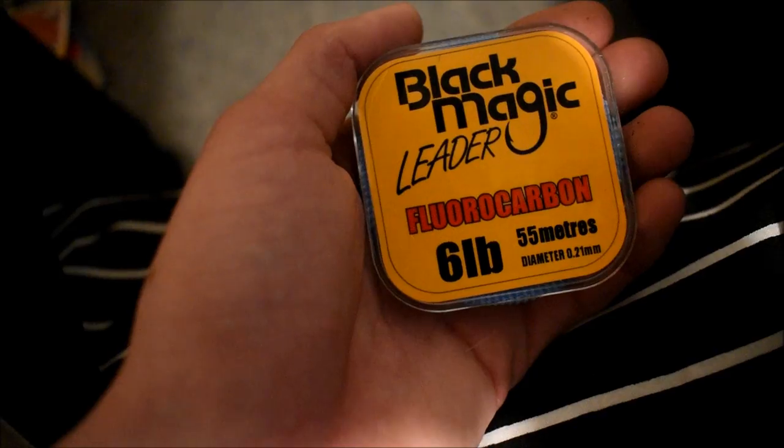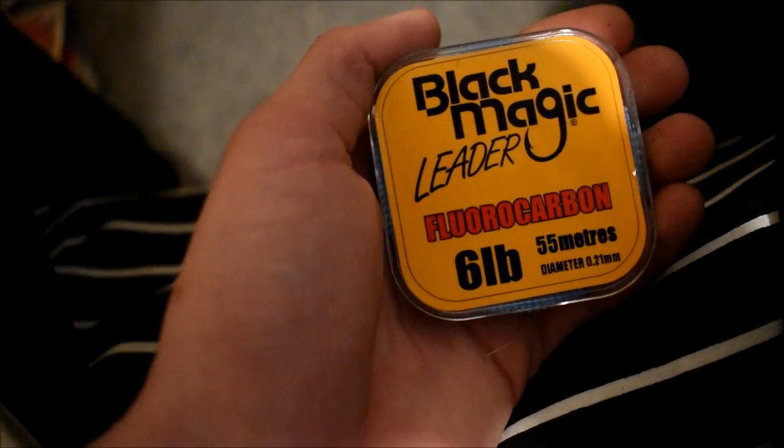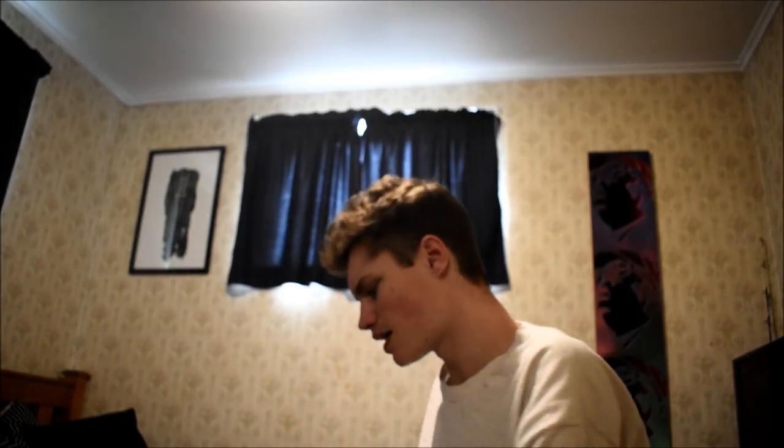I also fish Black Magic Fluorocarbon leader because it's super strong and small in diameter. And last but not least, my favourite spoons to use this time of year are the Diver Chinooks and the Diver Crusader lures. The Diver Crusader lures are perfect for what I like using.